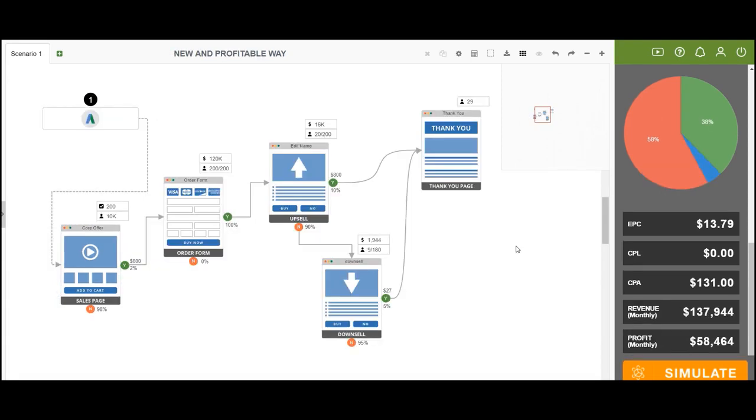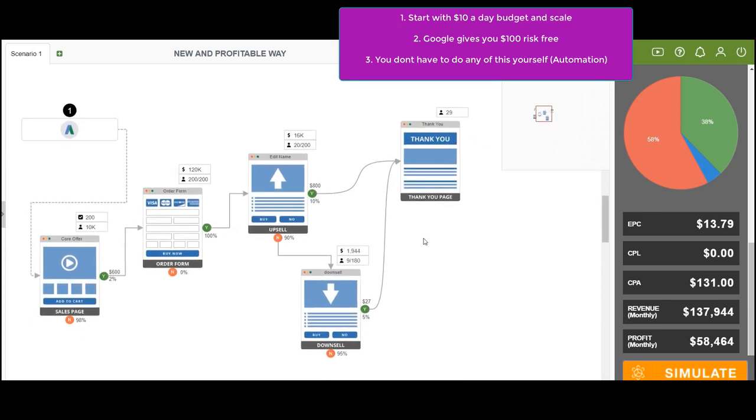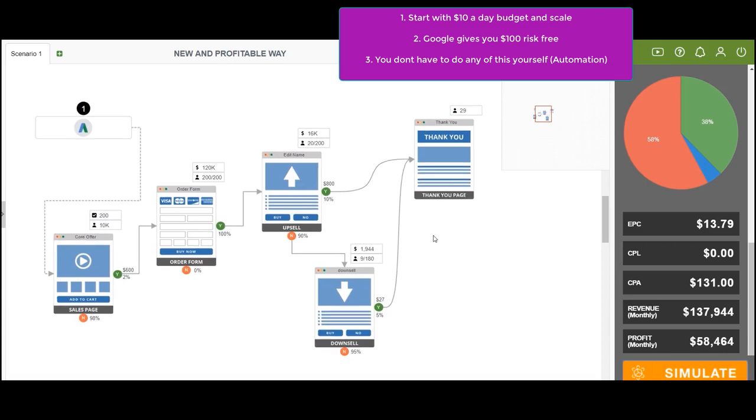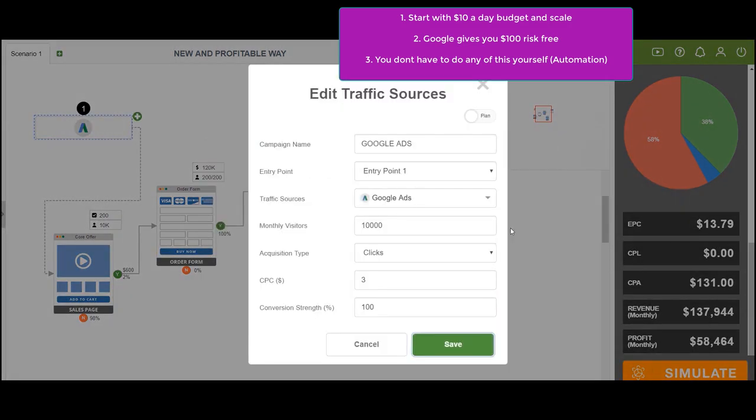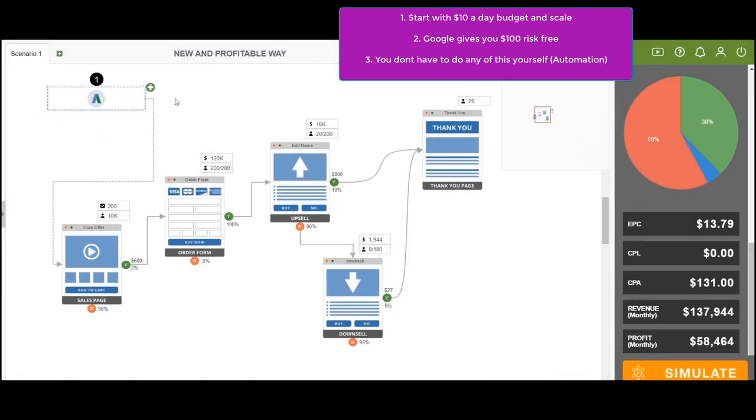This is the new GTF dropshipping system. The funnel starts the same way but instead of Facebook ads, we use Google ads — targeting warm traffic instead of cold. We put $3 cost per click versus $1 on Facebook. Someone comes from Google ads knowing they're ready to buy, credit card in hand. They go to our sales page, and at just 2% conversion rate on a $600 product — out of 100 people, two buy — we're already ahead.